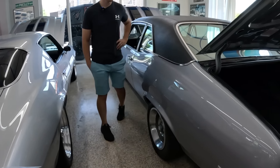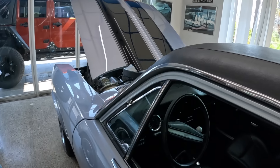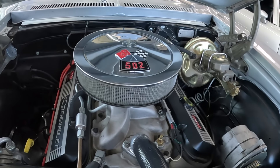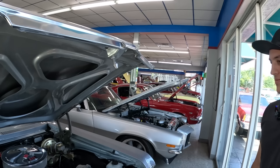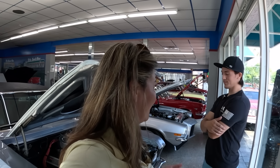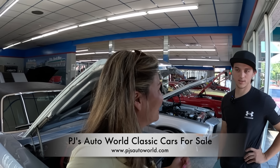Next to the Camaro is a 1970 Nova Super Sport with a 502 cubic inch four-speed manual with overdrive — a Nova with a traditional big block — and AC as well. This engine is actually more expensive than the LS1. No sticker prices on these yet; they're going to be up there as some real high-quality cars. It's been a great visit to PJ's Auto World in Clearwater, Florida. For more details, check the website. The contact number is 727-446-9999.